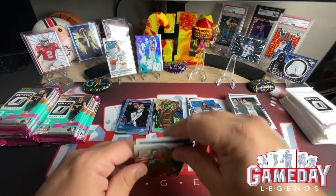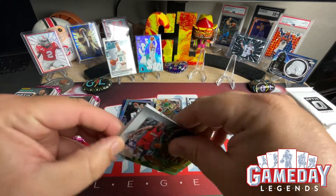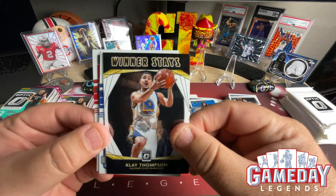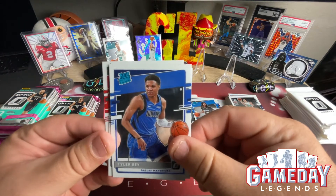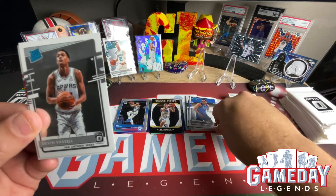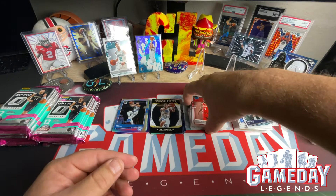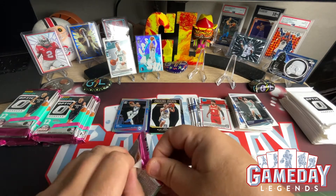We got a Dwyane Wade Express Lane — nice. We got Klay Thompson from winter's days. Tyler Bay, Devon Booker, Scoot Maze — very cool, awesome. Love that Luka Splash.